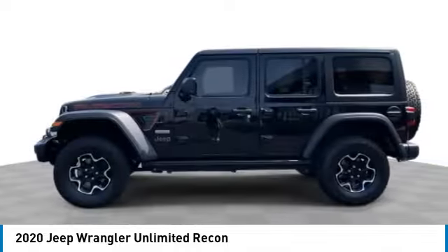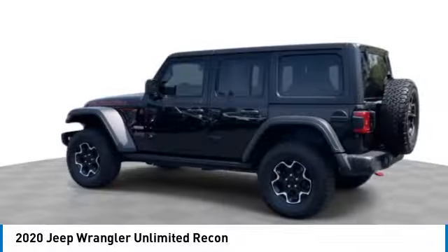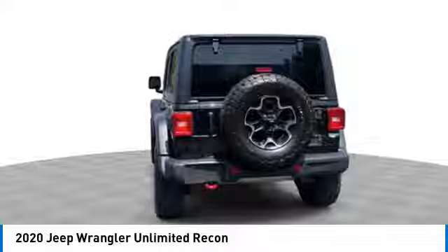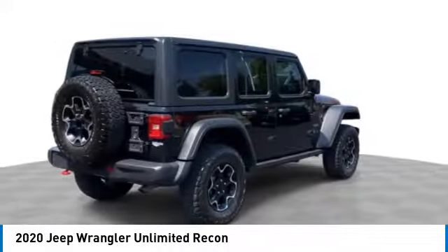Stylish, rugged, and comfortable — all traits of the Wrangler that let you decide where you want to go and how you want to get there. This vehicle has less than 50,000 miles.